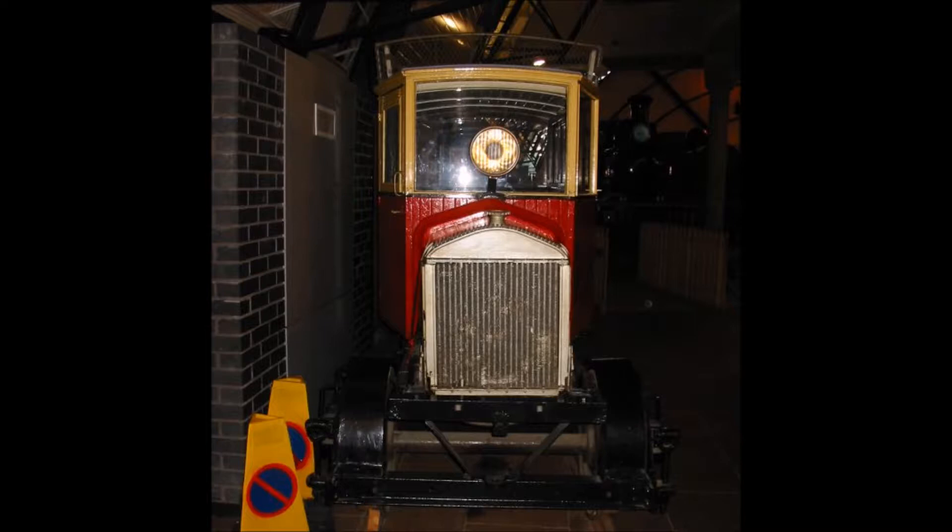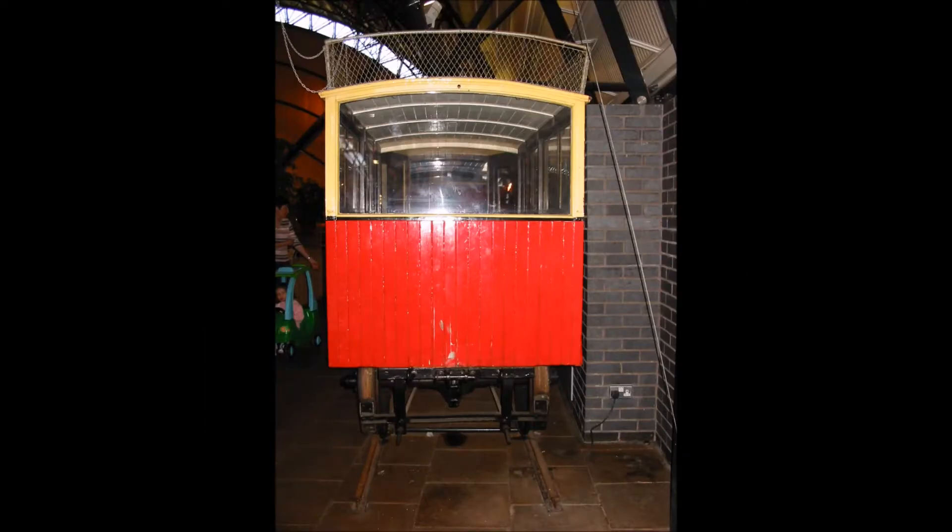You can see from photographs taken of it at Cultra that it's quite a small little vehicle. Originally the front wheels had a diameter of two feet and the rear wheels of about two foot six, which meant it sort of leant forward a bit. In January 1930 these were all replaced by new two-foot-two-inch diameter wheels. Additional springs were also fitted in 1930.